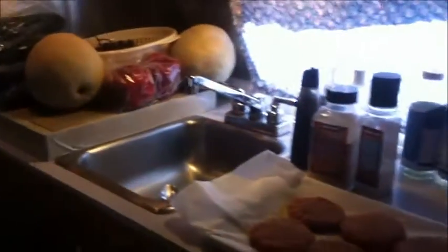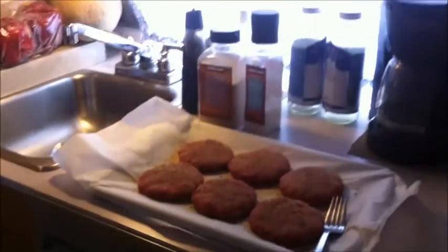Anyways, that's a little peek into our kitchen, and I'll bring you some more soon after I get this stuff taken care of.